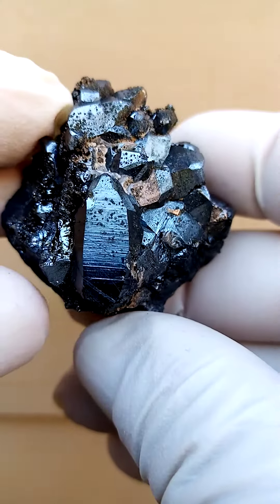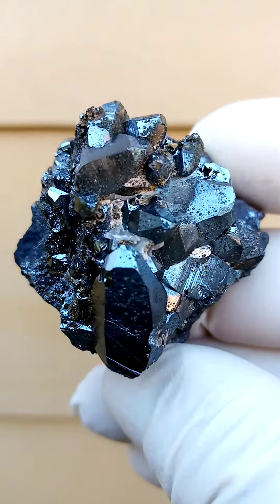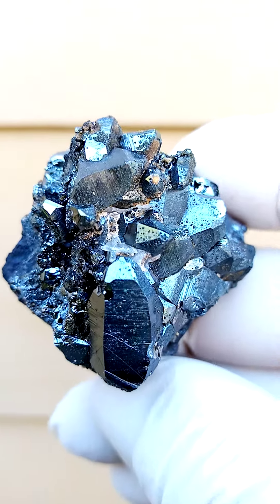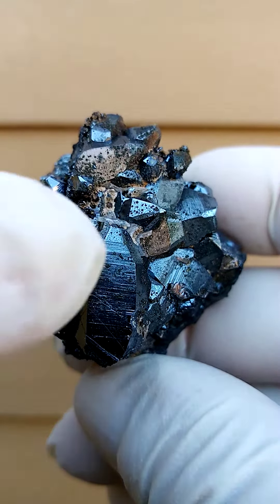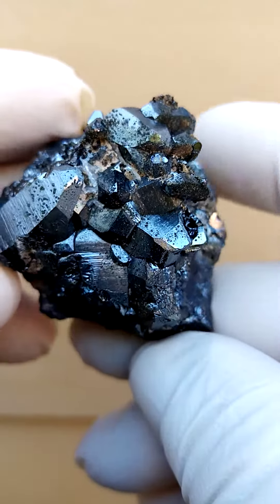From the Kalahari manganese fields, northern Cape of South Africa. It's not as bright as what you're seeing in the picture, but it's actually quite an impressive specimen in that the hematite crystals are rather large and the fine dusting you see on the hematite crystals would be tiny andradite garnets forming.